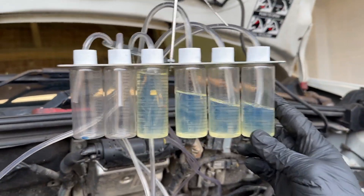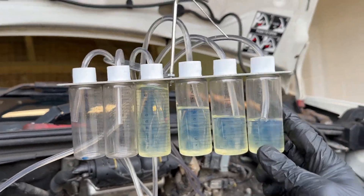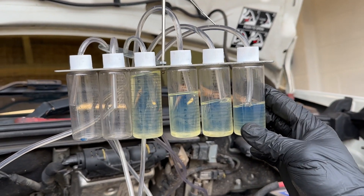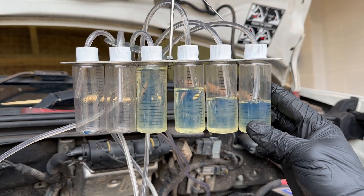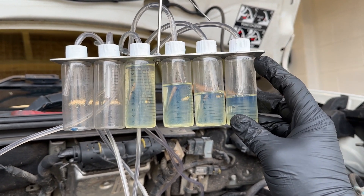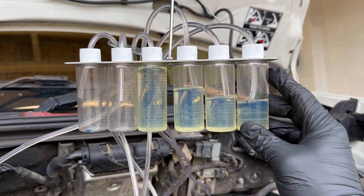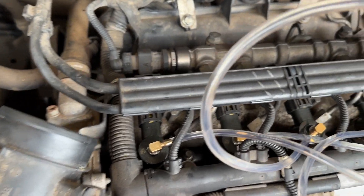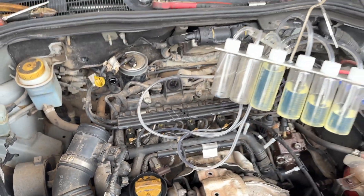The leak off test is done. As you can see, this is cylinder one, two, three, four. Cylinder number four and three definitely need replacing. Cylinder number one and two aren't too bad, but I'm going to advise to change all four as a set, and then we'll see if they need coding in and go from there.